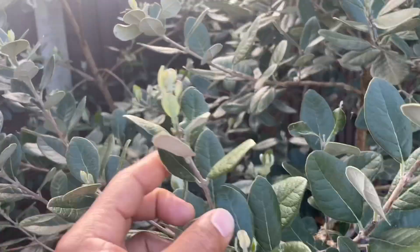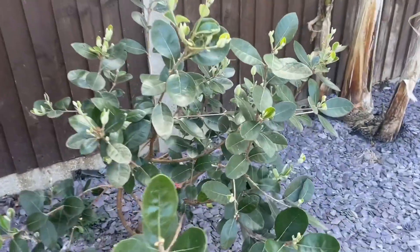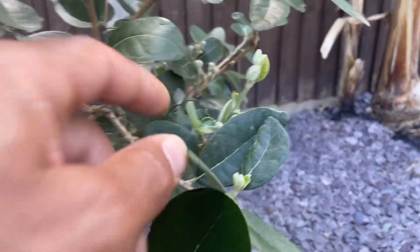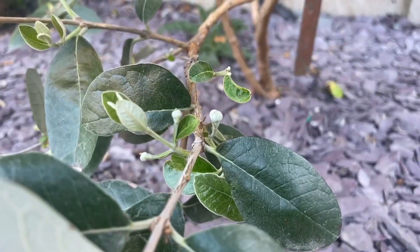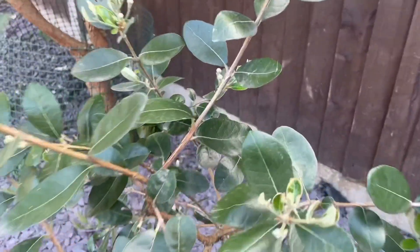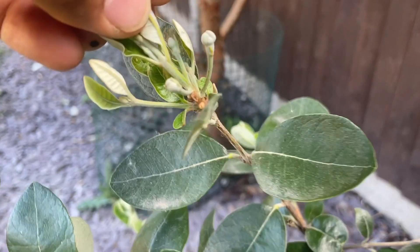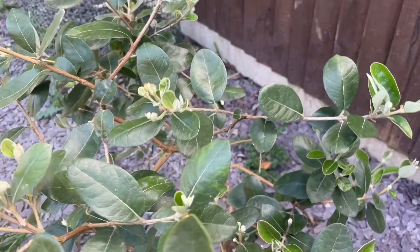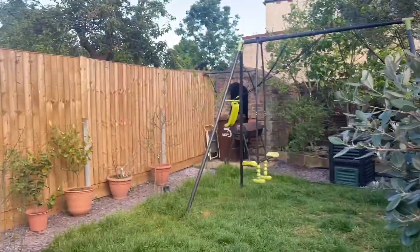Moving over to my smaller Triumph variety pineapple guava — guys, we've got tons of flower buds on this one, all over the tree, just unbelievable. This will be a really good pollinator for the larger one next to it. Flower buds everywhere, great news, nice and early too. It's a very fruitful tree.